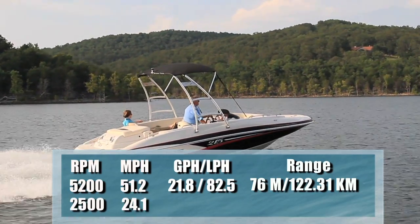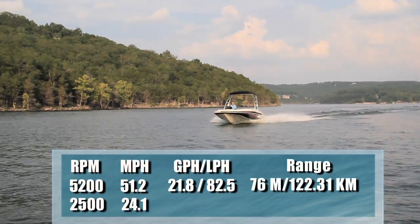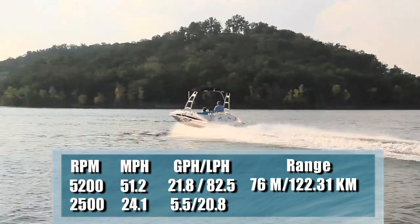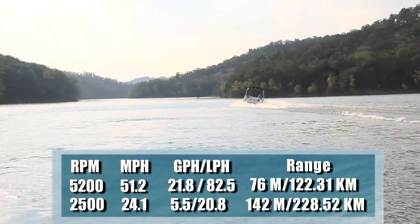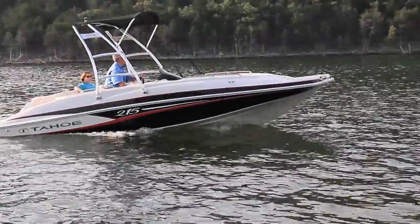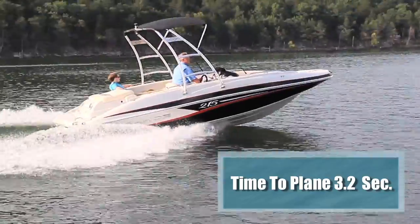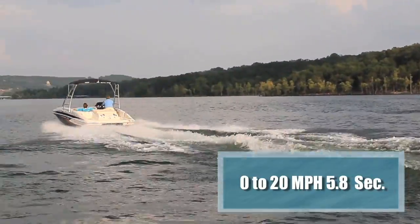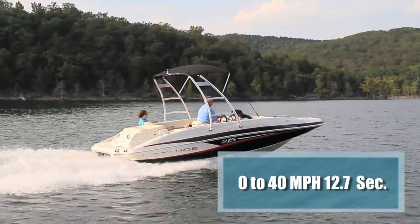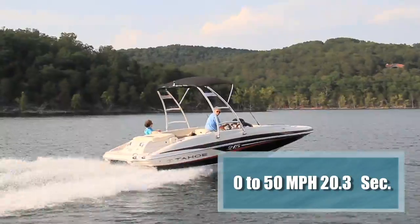Best cruise came in at 2,500 RPM and 24.1 miles per hour. That speed reduced the fuel burn to 5.5 gallons per hour, meaning the boat could keep up that speed for nearly 6 hours and 142 miles while still maintaining a 10% reserve. With the PowerGlide hull's 20-degree deadrise, we reached planing speed in 3.2 seconds, accelerated to 20 miles per hour in 5.8 seconds, 30 in 8.7 seconds, 40 in 12.7 seconds, and continued accelerating through 50 miles per hour in 20.3 seconds.